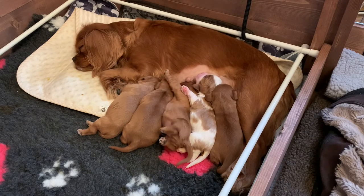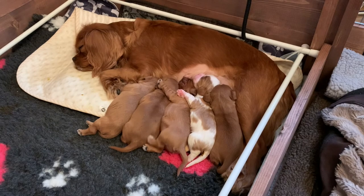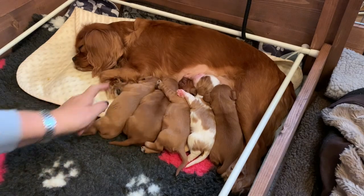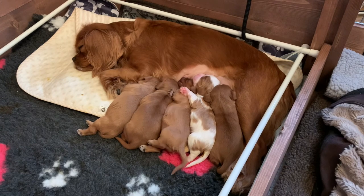Most of them have fallen asleep, other than probably Cookie — even Cookie's having a big yawn. Look at them, it's like they're all having a group hug. That is just the sweetest, sweetest thing.